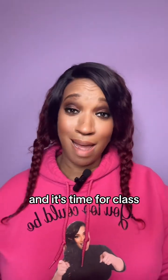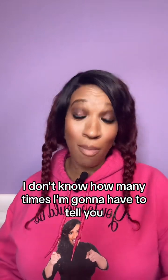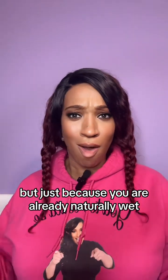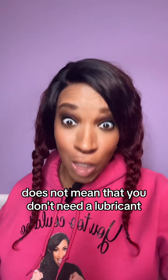It's your Energizer Beauty here and it's time for class. I don't know how many times I'm going to have to tell you, but just because you are already naturally wet does not mean that you don't need a lubricant.